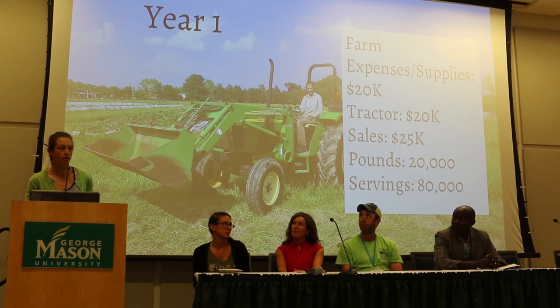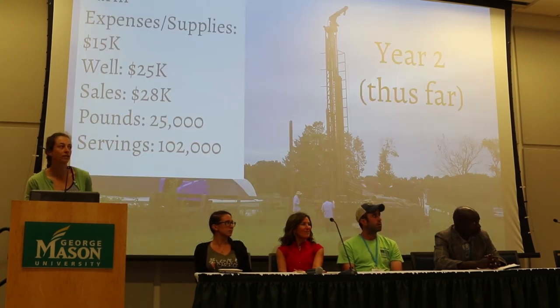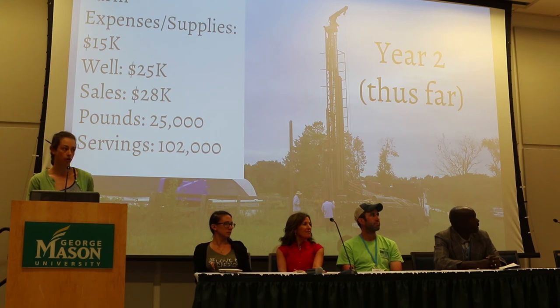The offset cost we provided to our mobile market program was around $25,000. We grew around 20,000 pounds of produce, and through an interesting spreadsheet system I'm happy to share with any growers who are interested, we calculated that out to be around 80,000 servings of fresh fruits and vegetables. In year two so far, we have $15,000 in expenses. We're drilling a well that will cost around $25,000 which we're fundraising for, and we're looking for electricity. We're off the grid even though we're in suburbia — so if anyone knows about solar panel grant writing, please reach out. So far in year two, we've grown around 25,000 pounds of produce, which is over 102,000 servings of fresh fruits and vegetables.